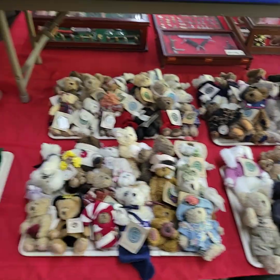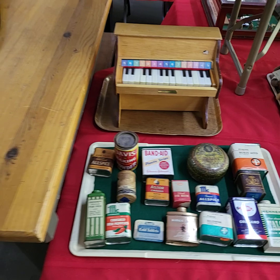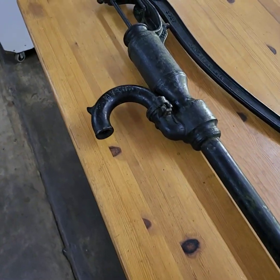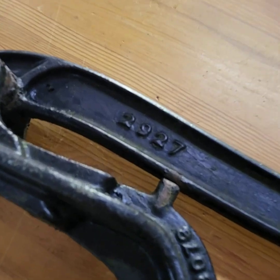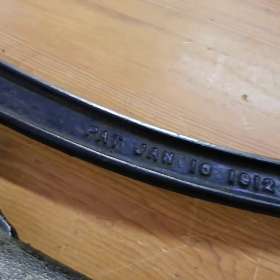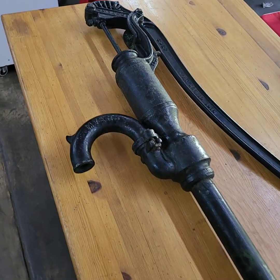For those of you that like to leave left bids — really nice pump here, very clean. It is a Myers, number 2927. Patent date was 1912. Nice — I think it works.